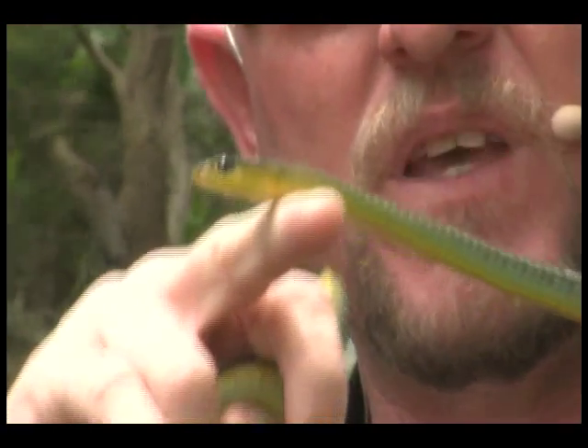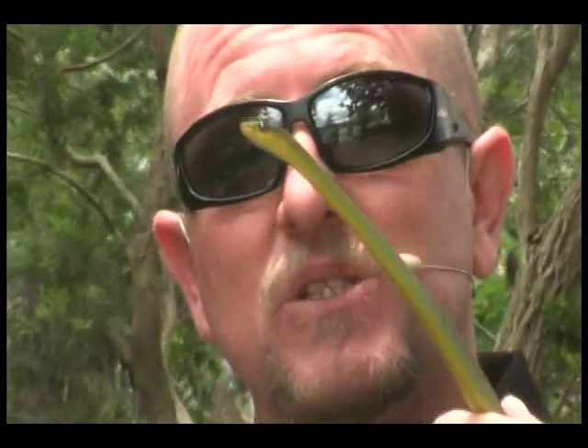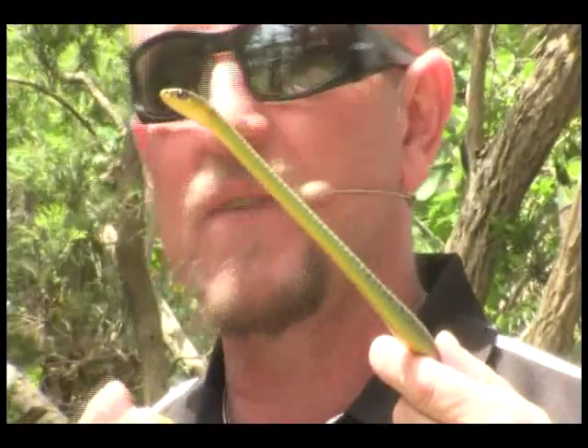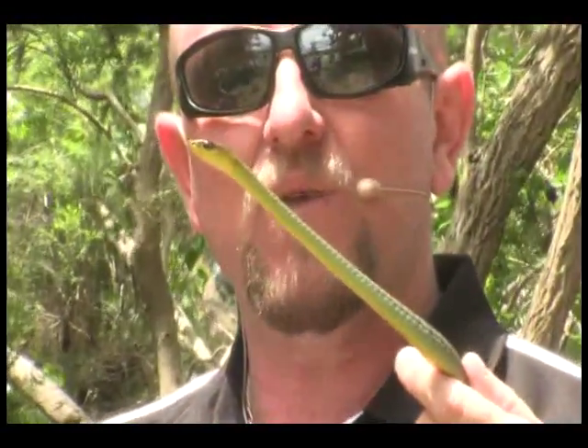When they feel threatened by a human, they'll lift their head up to have a look around. Because they're arboreal — which means they spend their time up off the ground — the first thing they'll do is have a sticky beak to see where they can take off. A lot of humans look at that and think they're in trouble.